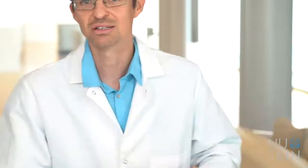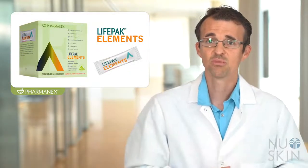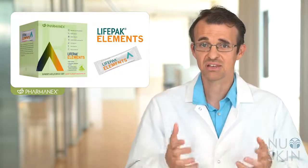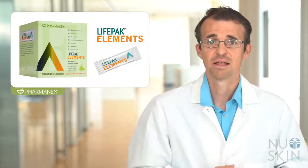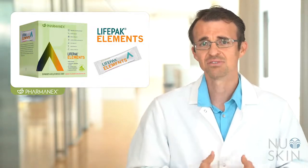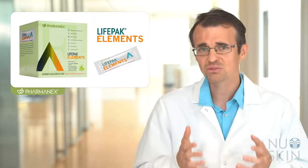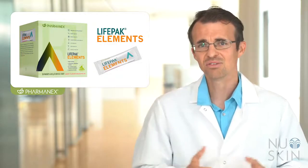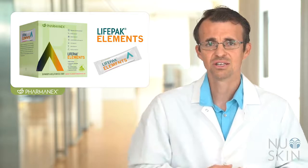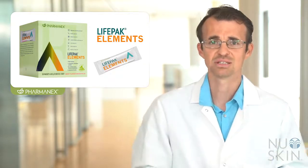So what makes this formula so great? This product has over 20 vitamins and minerals and other nutrients, formulated with about 100% of your daily value for most of these nutrients. This is important because each day is different with your diet and the level of nutrients that you get. Getting about 100% of most of these nutrients from LifePak Elements can give you the reassurance that you are giving your body what it needs by helping to prevent nutrient deficiencies.